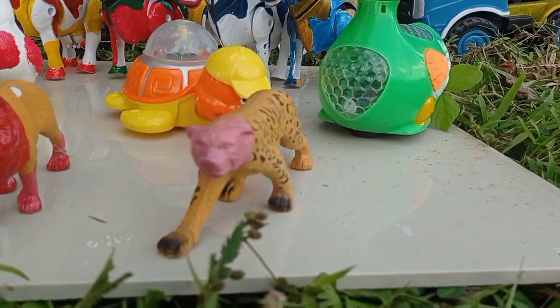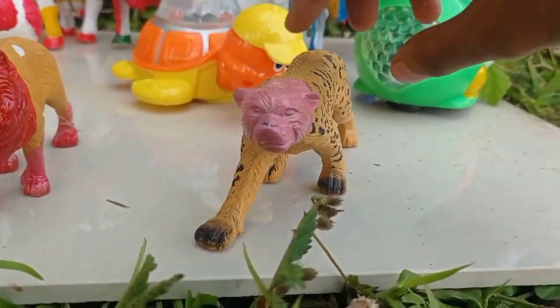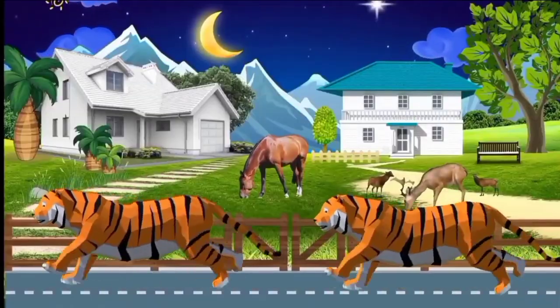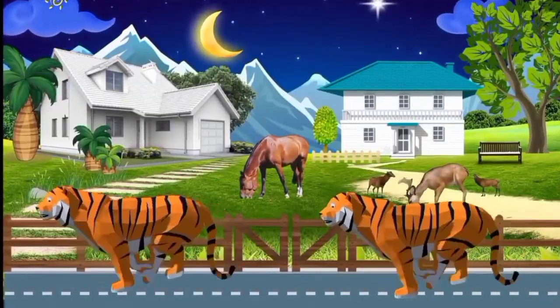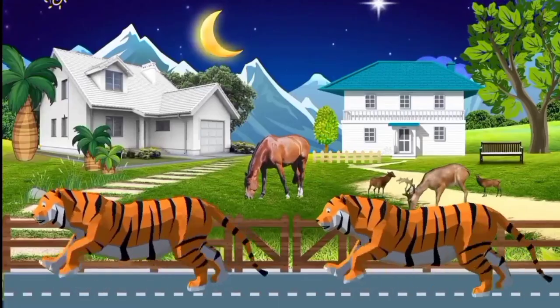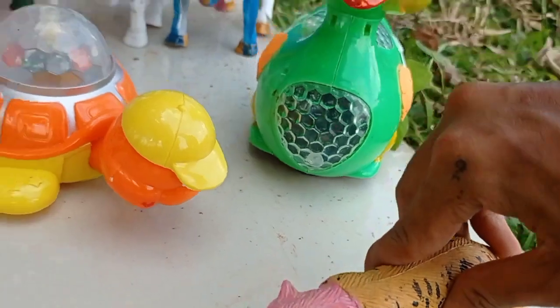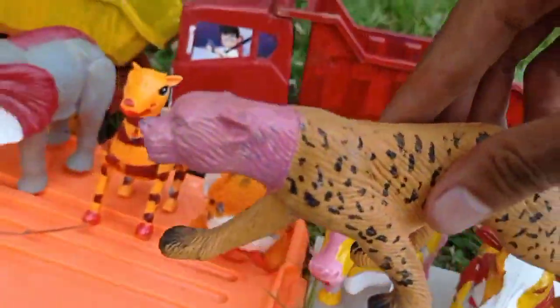Wow lihat teman! Ini ada hewan buah teman, wow apa ini ya? Warnanya macam tutul teman. Kita angkut ke dalam mobil, tuk teman, widih keren!